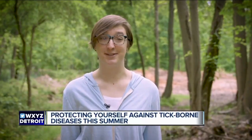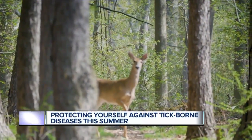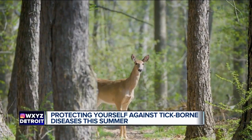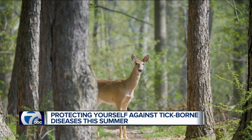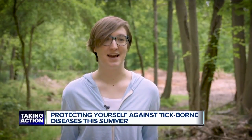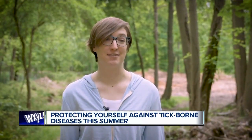One theory is that warmer weather and longer seasons means there's a longer period of time for ticks to be active. Another theory is that the spread of tick hosts — mainly deer — is getting bigger. They're in more places, which means ticks are in more places, which means we have a greater chance of running across them.